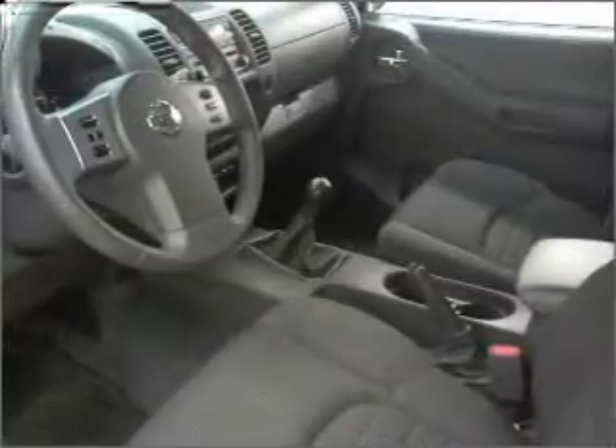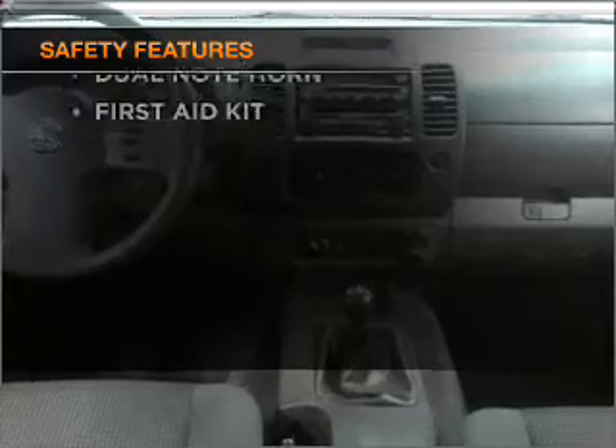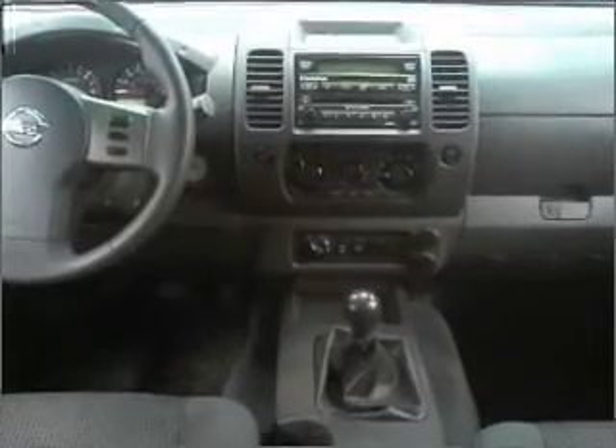Power door locks, power windows, power steering, cruise control, and alarm system. And for your peace of mind, the following safety equipment is included. Call today to schedule a test drive. Thank you.